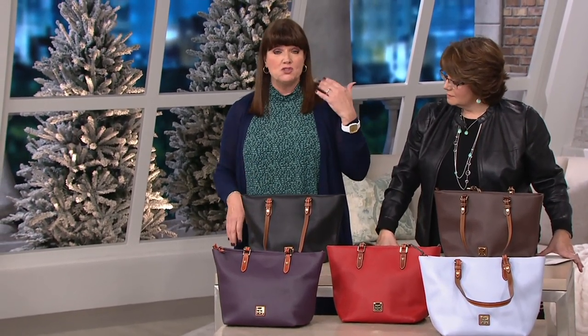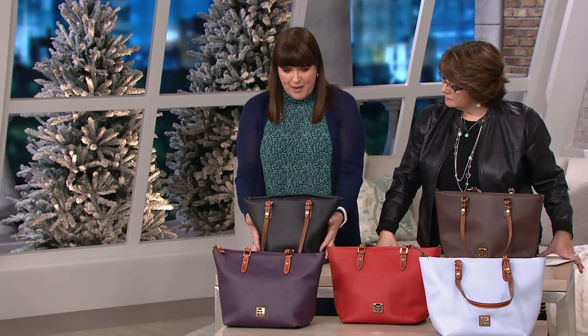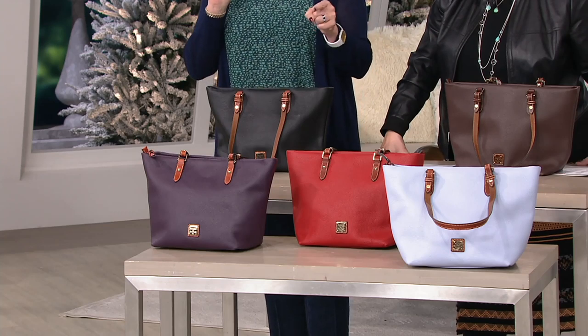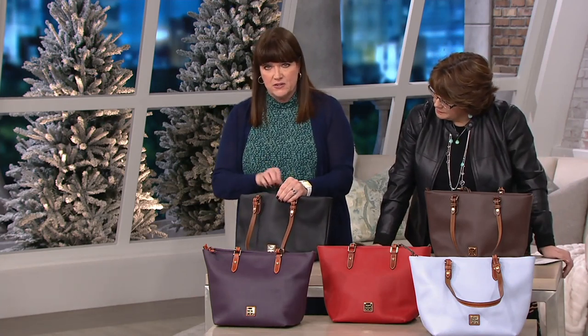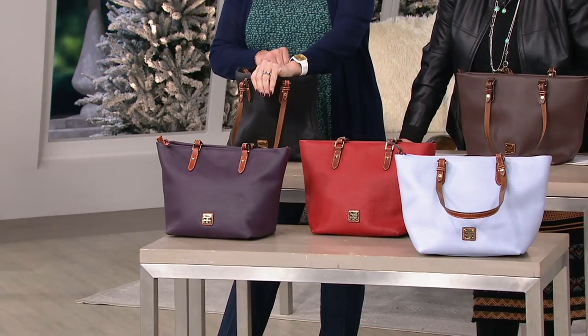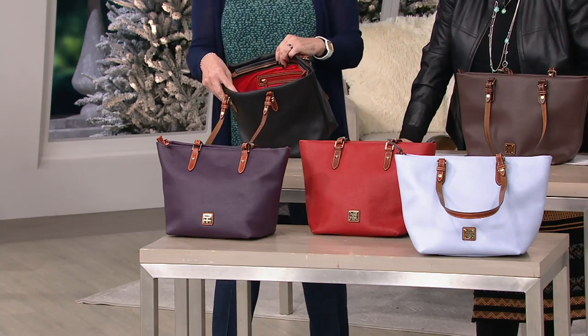I drop my bags, I'm traveling, they're under the seat in front of me, they topple over as I stop short while driving. These are bags that look great today and will look the same in a year, 10 years, 20 years from now. I've got pebble leather bags that are over 30 years old in my closet. It's the way the leather is made, the way the color takes to the leather — you can't scratch or chip the color off because it's absorbed into it. The whole process with pebble leather is amazing, and it's something Dooney & Burke has been doing for almost 40 years.